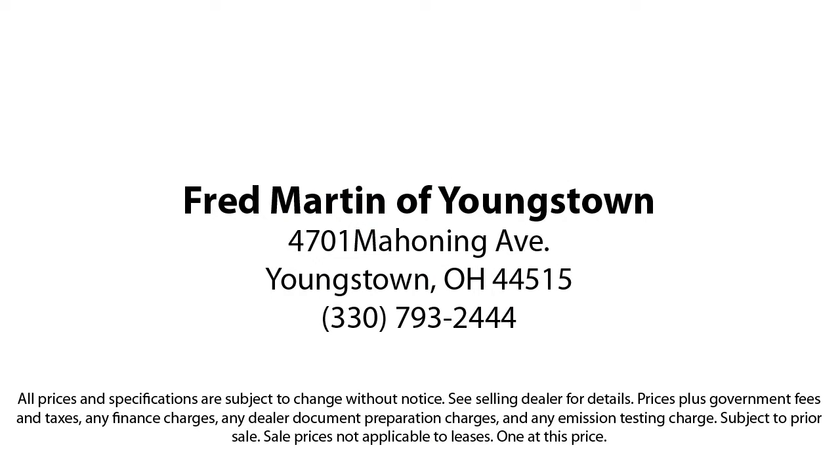We sell for less — a lot less. Fred Martin of Youngstown is located at 4701 Mahoning Avenue in Youngstown. Fred Martin of Youngstown — we sell for less.